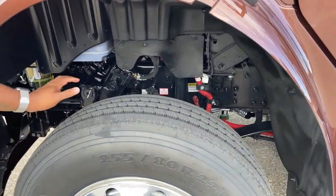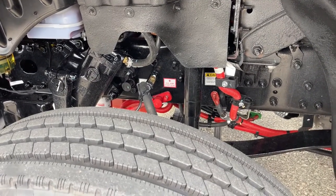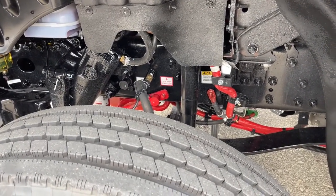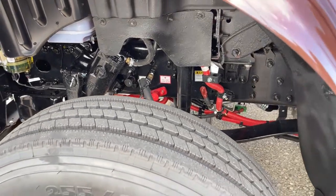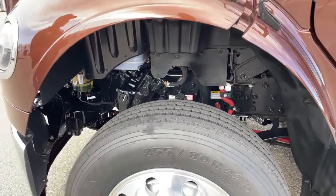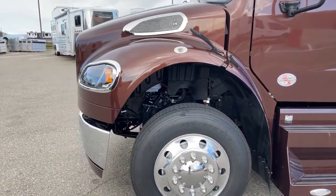Looking underneath the hood here, we have easy access to our negative and positive studs in case you need to jump start somebody, or if the vehicle needs to be jump started. Easy access there because those batteries are located underneath the back passenger seat, and I'll point that out as we go around the truck.